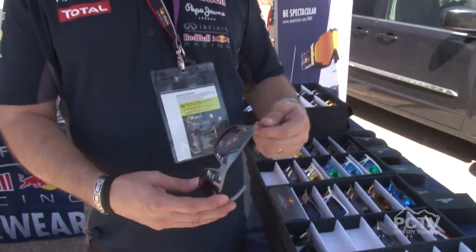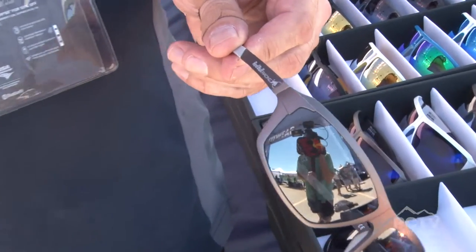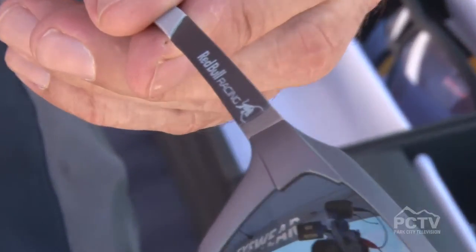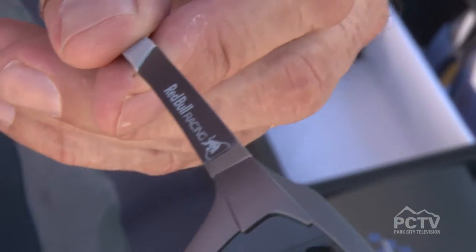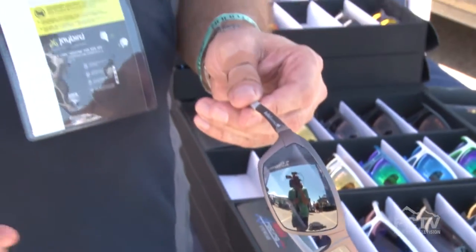This runs $300 to $350 retail. We also have some really great frames in the Lifetech collection where we're using the XMP material in the frame. XMP is a nylon material that's used in cockpits in Formula One race cars to support Kevlar and carbon fiber. They use it because it's really durable and really lightweight, but it makes a really comfortable, great-fitting frame. These run $125 to $240.